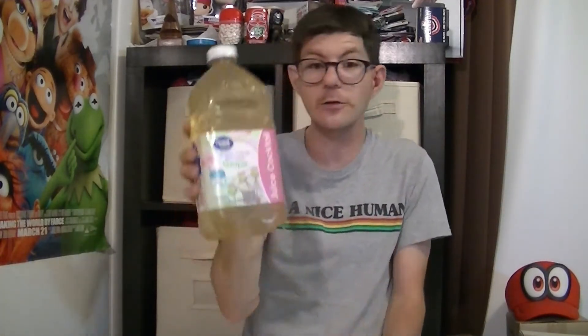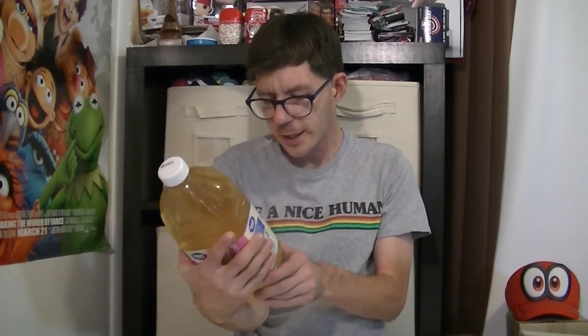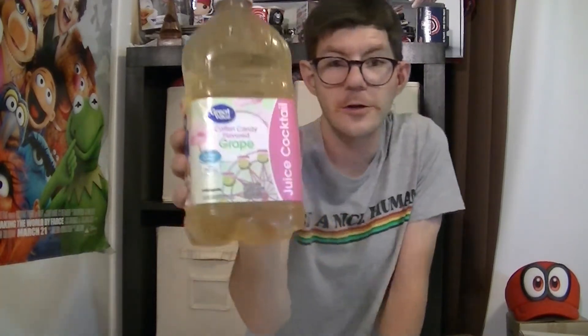It has the Great Value logo on it. And this is a clear juice — it looks kind of like a clear color. You can see it has everything on it. It does say no sugar added, 100% vitamin C. So you guys want to see that on it too. I mean, go get it while you can. I don't know if it's going to be out forever — just a limited time.